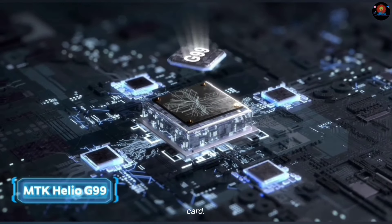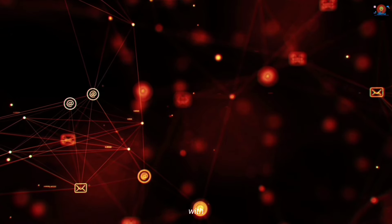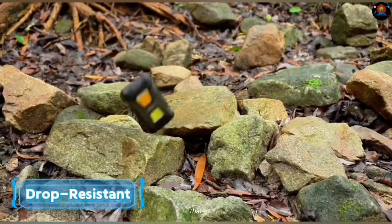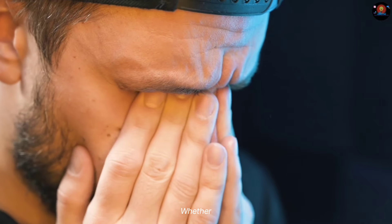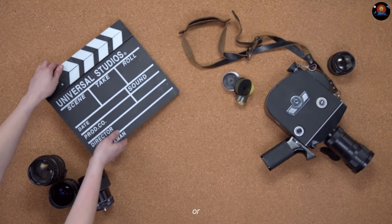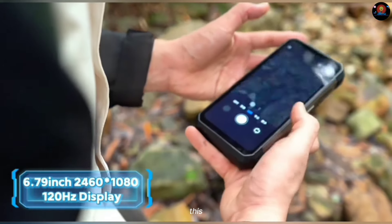The 6.79-inch display is bright and vibrant with a crisp 2.4K resolution that brings everything to life. Whether you're watching movies, playing games, or just scrolling through social media, the display on this phone is a real treat.